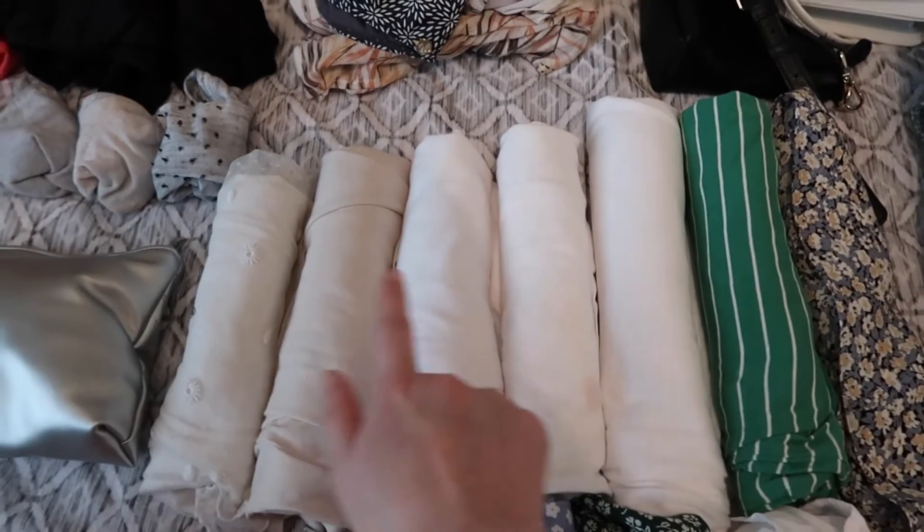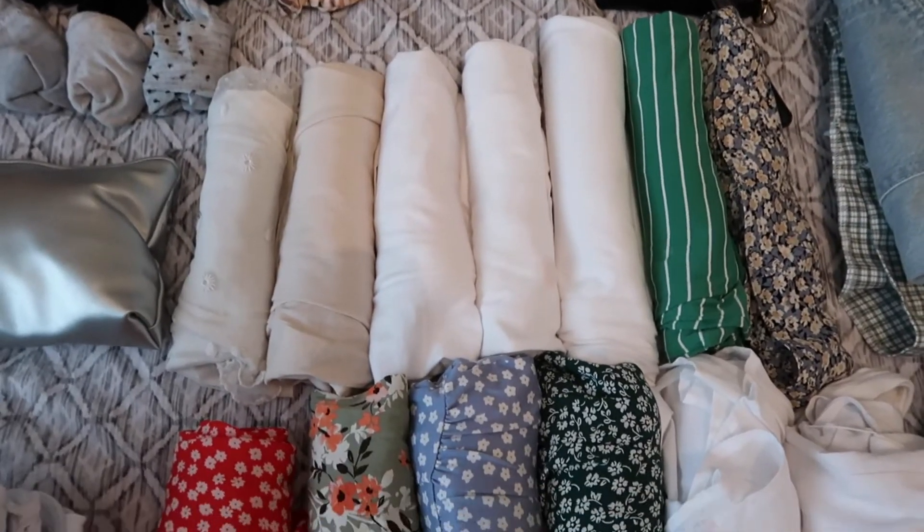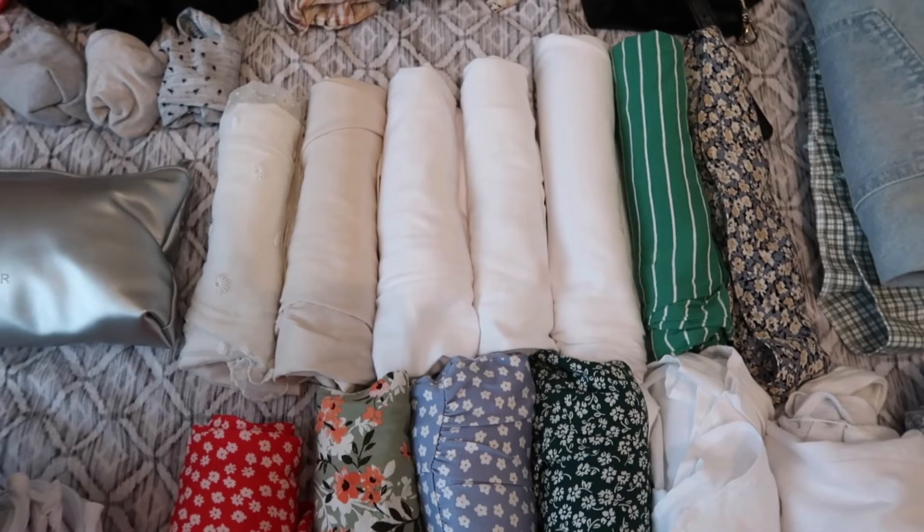So there are six t-shirts and one vest top to choose from. I am somebody who will change multiple times a day, especially if it's hot.